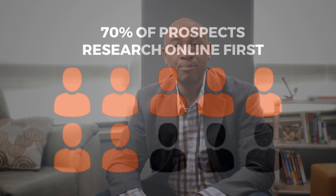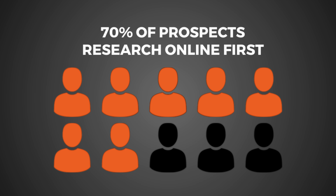Today, the way that buyers make purchasing decisions has changed. Prospects are already informed about the products and services that they are going to purchase. Statistics tell us that 70% of prospects have already researched their product before they engage with a salesperson.